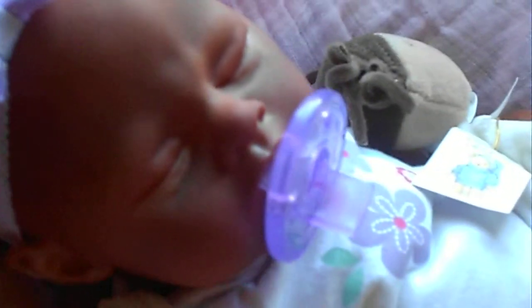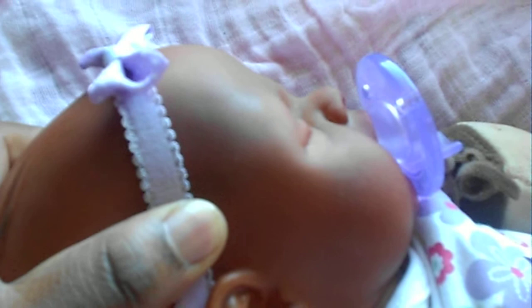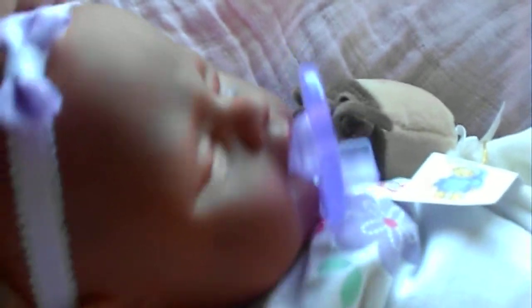I'm hoping that you can see her textured skin — you can kind of see it. Let me see if I can get it on the top of her nose for you guys. You can somewhat see it. I don't know if it'll show up on YouTube once I post it.